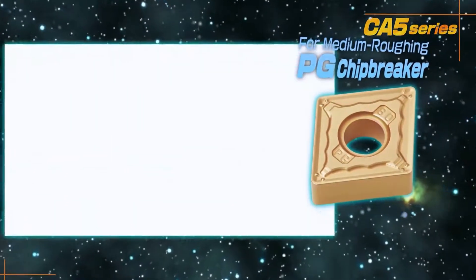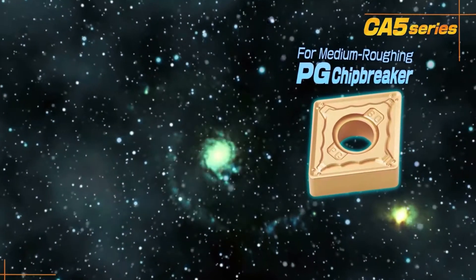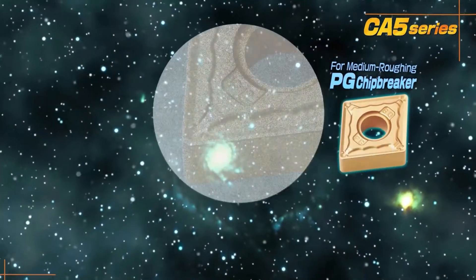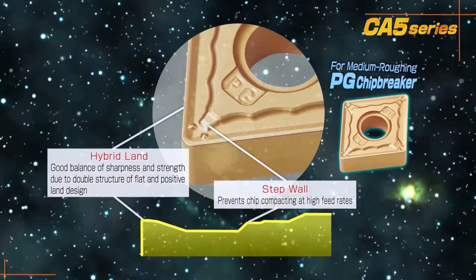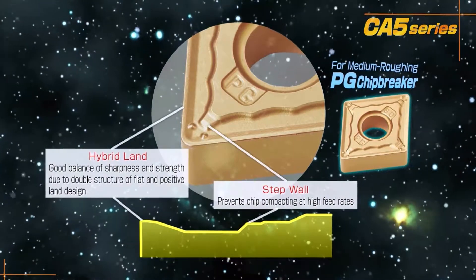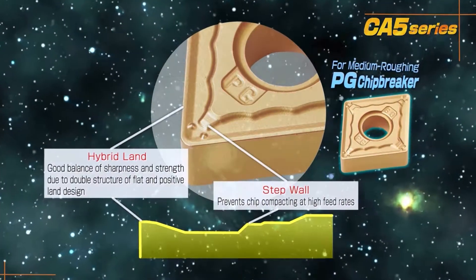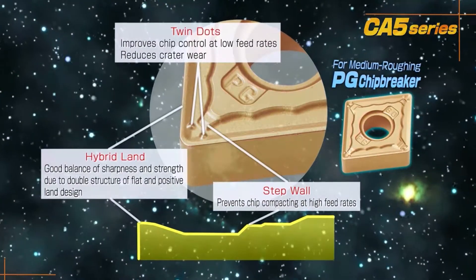The PG chip breaker for medium and rough machining is a solution for chip compacting and improves chip control during low and high feed machining. It also controls crater wear through the twin dot structure.